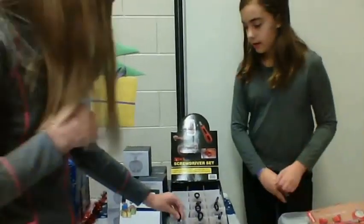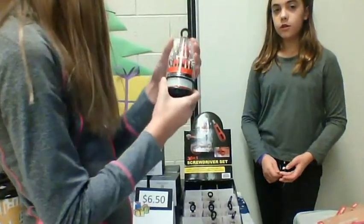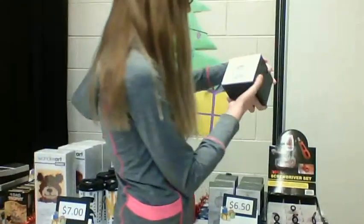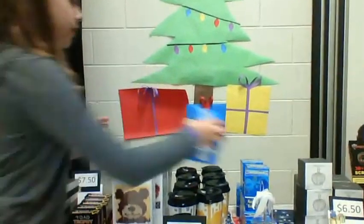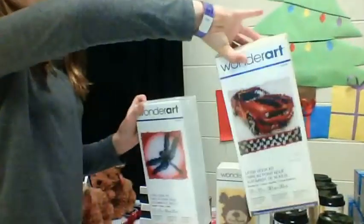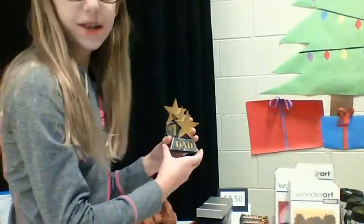For $6.50, you can get a cool screwdriver set and a crystal thingy. For $7.00, you can get an angel belt, Michigan State and Michigan travel mugs, and these really cool hook rugs. For $7.50, you can get a number one dad trophy.